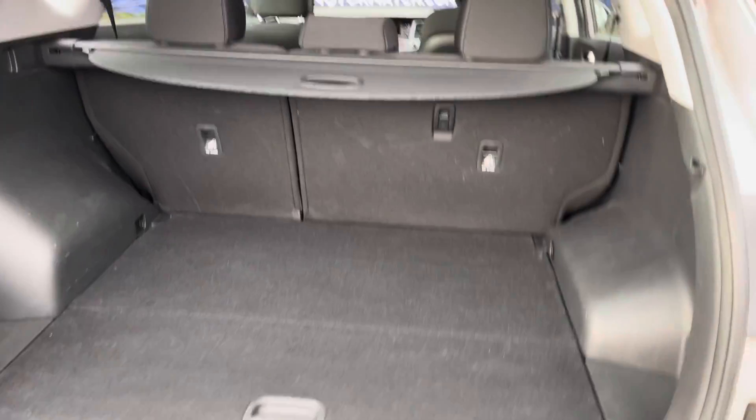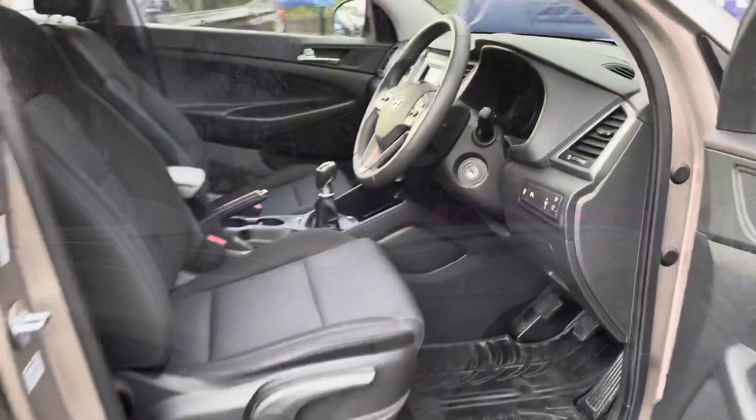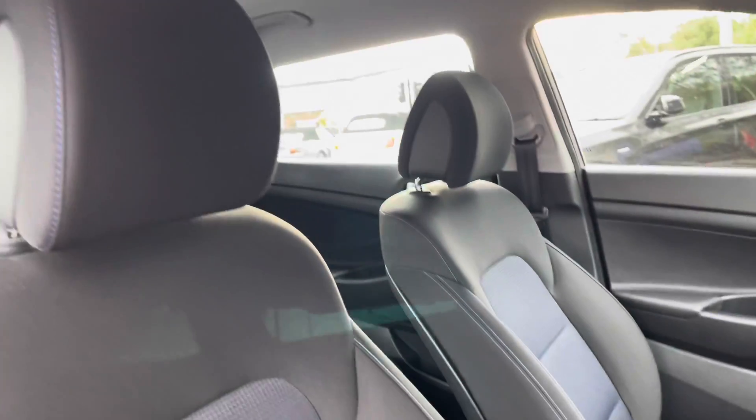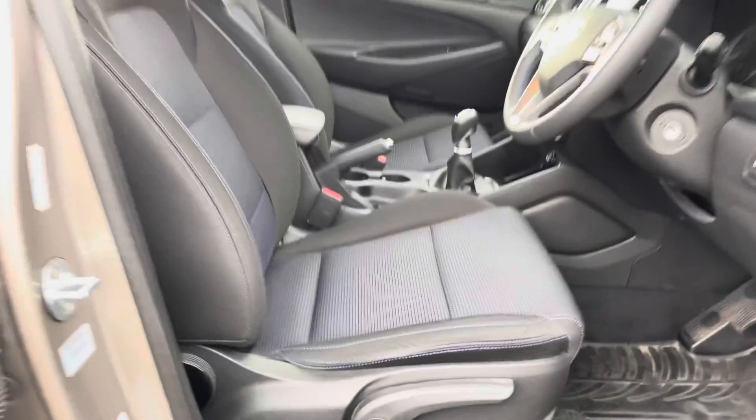The mileage covered is 20,079 miles. It has the silver roof rails. On the driver's side is the leather steering wheel, continuing with the cloth seats with a blue patterned middle looking great and the contrasting blue stitching.